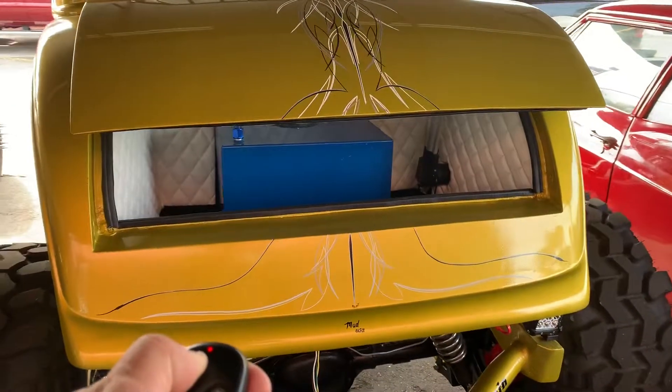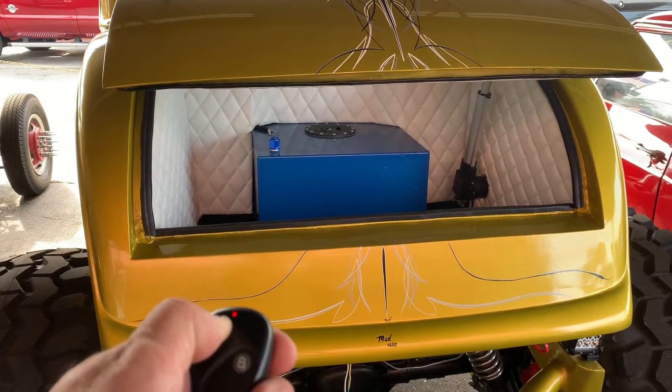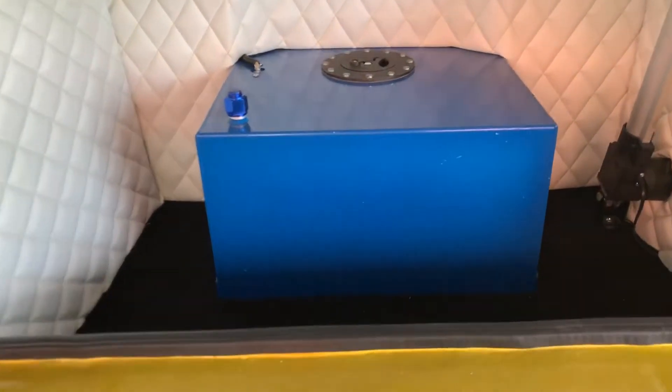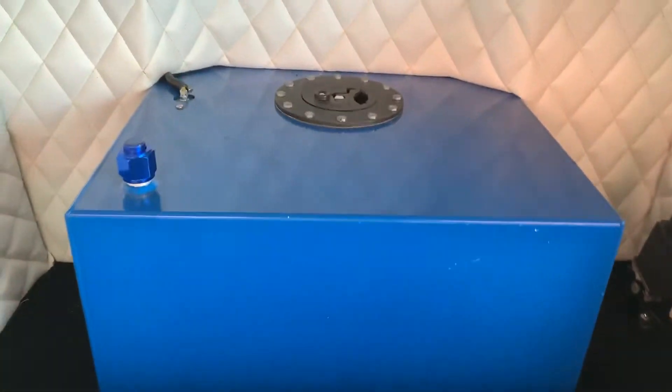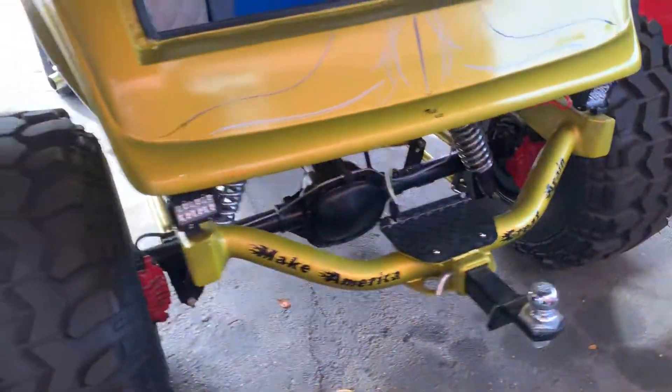And a fuel cell — probably holds about 40 gallons or so. Here's your fuel cell. Everything is in immaculate condition, and in the trunk department you can also hold a trailer.